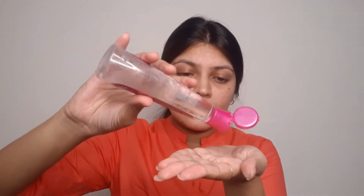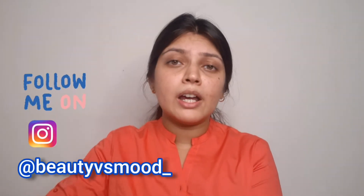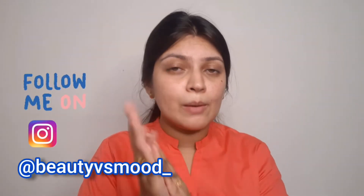So let's get started. First, as a toner, I am applying Dabur's gulab gel. This will easily be available anywhere. It is very affordable and it suits all skin types. So whether you have dry skin, combination, or oily skin, just take it on your face.